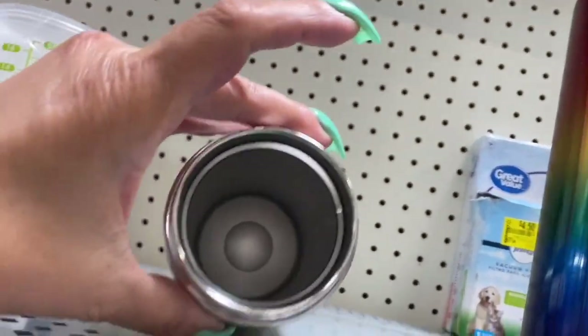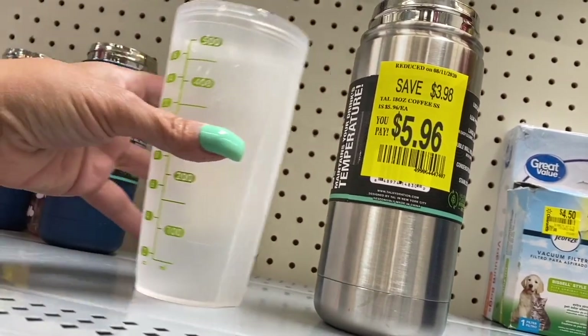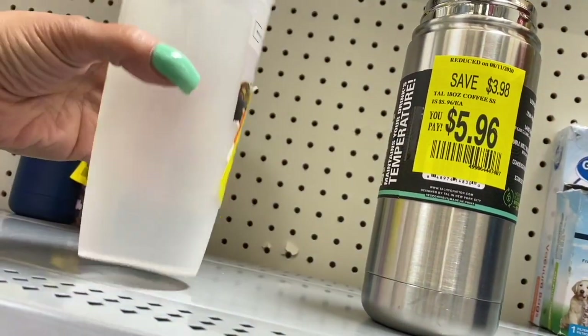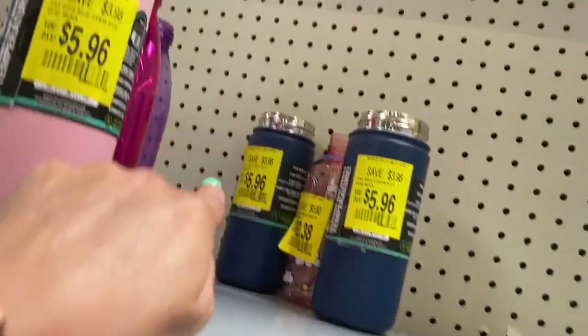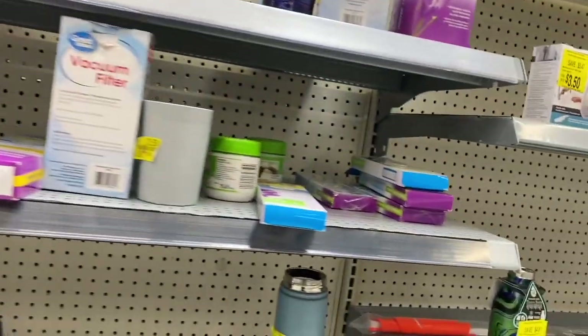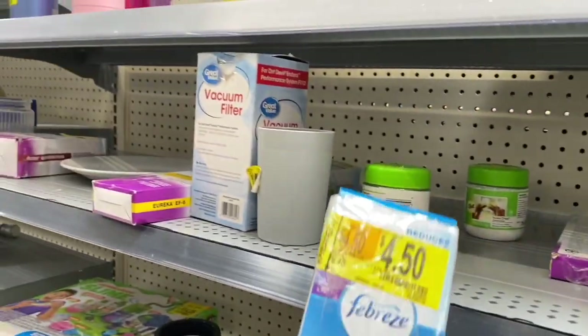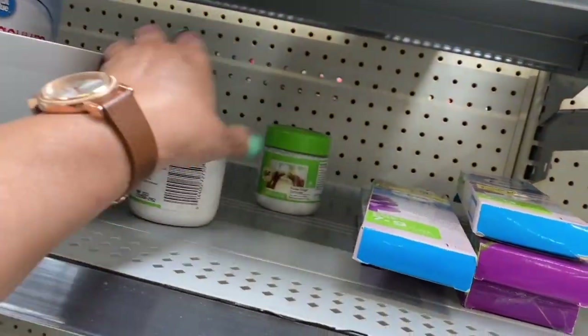This one back here is also missing a top, marked down to $5.96. This one here — I don't know what it is, or shake a bottle — $11.16. And then they have some more of those over there. If we come over here, $4.50 for this vacuum filter.